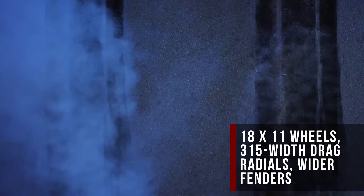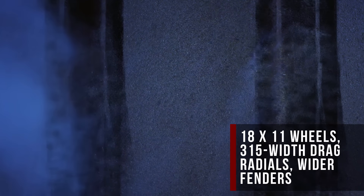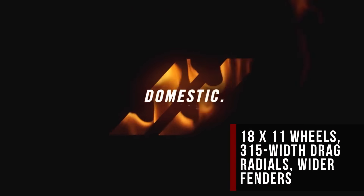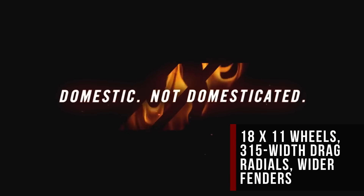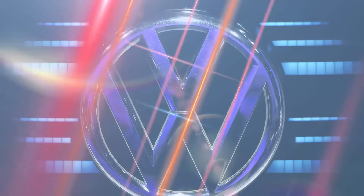It will wear 315-width street-legal drag radials on all four corners, which is the widest front tire fitted to a production vehicle ever. With some wider fenders to fit that meat, the Demon will be some 3.5 inches wider than a regular Challenger.